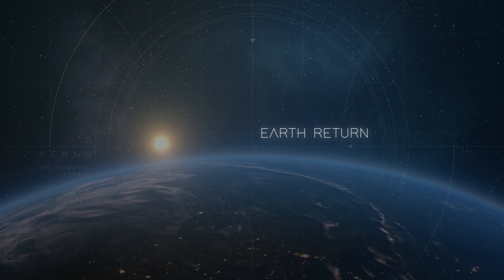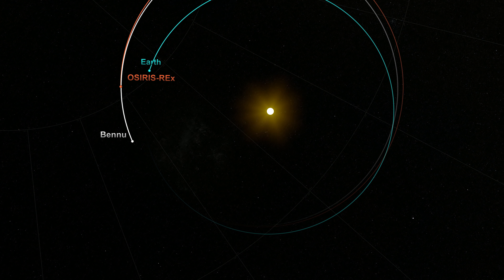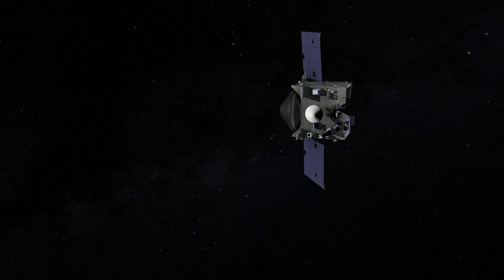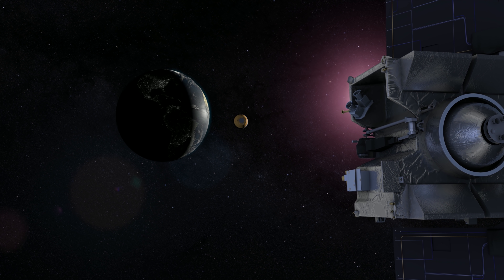After departing from Bennu in early 2021, OSIRIS-REx will return to Earth in late 2023. Four hours prior to arrival, the spacecraft will release the sample return capsule, then deflect away from Earth to its final orbit as its piece of Bennu comes home.